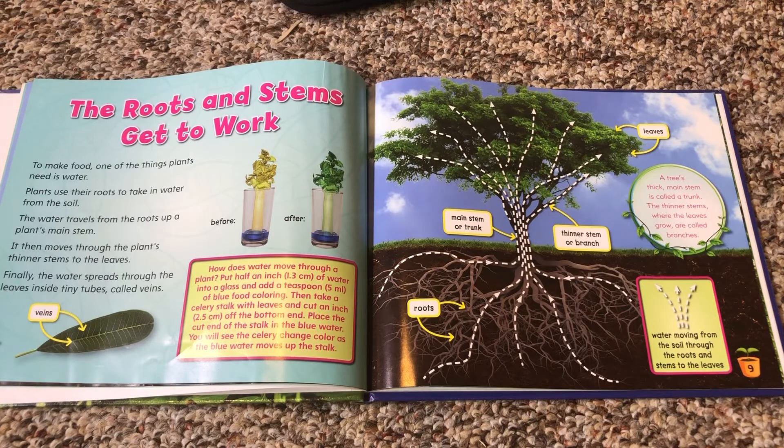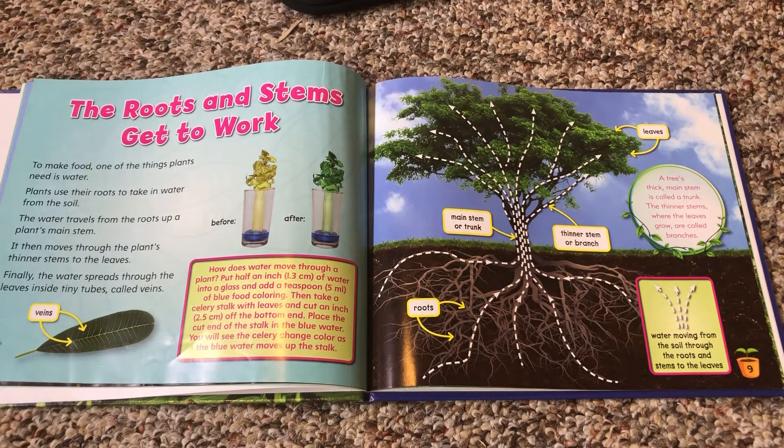The roots and stems get to work. To make food, one of the things plants need is water. Plants use their roots to take in water from the soil. The water travels from the roots up a plant's main stem, then moves through the plant's thinner stems to the leaves. Finally, the water spreads through the leaves inside tiny tubes called veins.